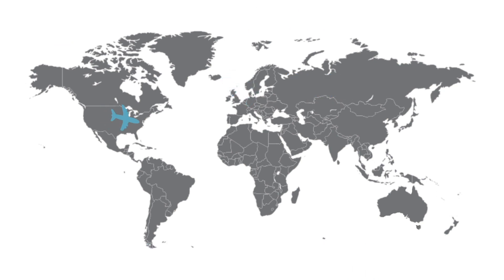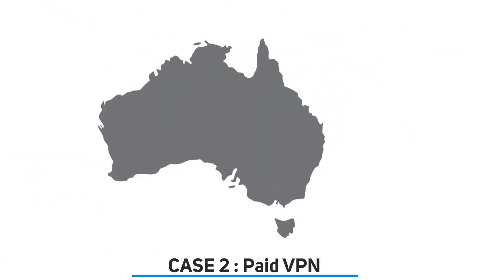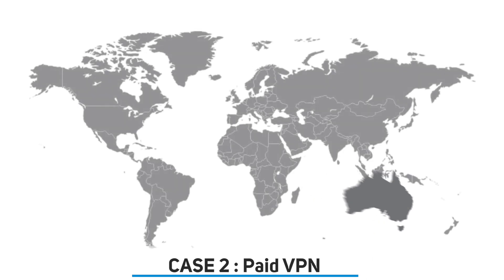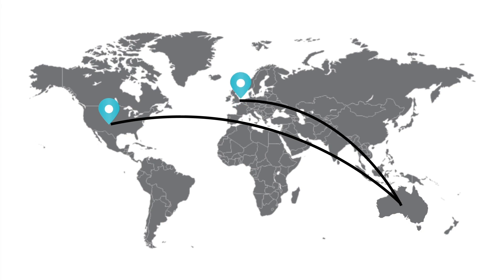Case two: now imagine if I'm traveling to Australia instead of living there — I won't be able to set up a Smart DNS proxy on the hotel Wi-Fi. So the next best option is to use a paid VPN service, which does work, but the downside is if you want to watch Netflix US you'd have to switch to a US VPN server, and if you want BBC iPlayer you'd need to switch to a server located in the UK. That's too much and a bit tedious.